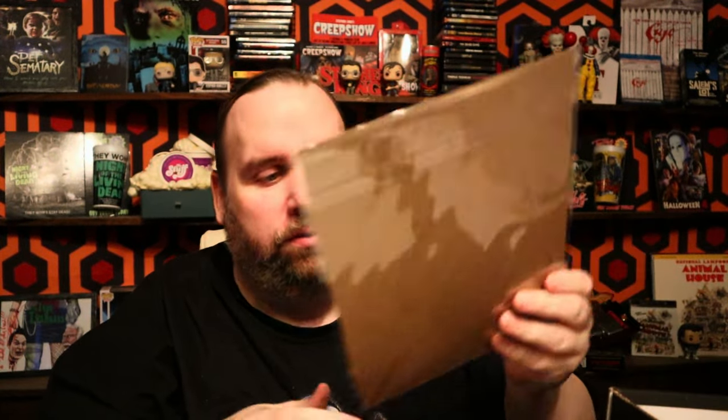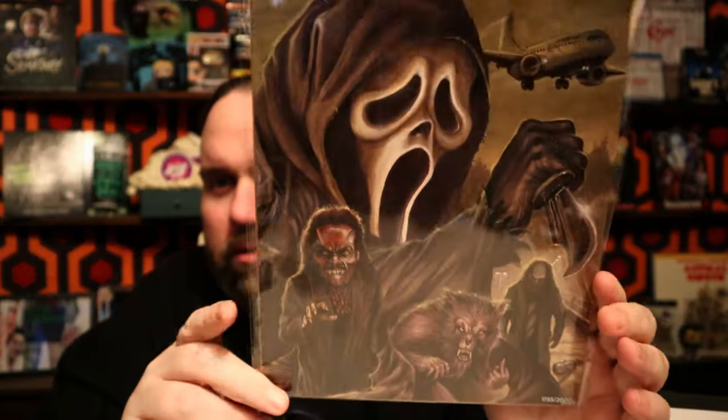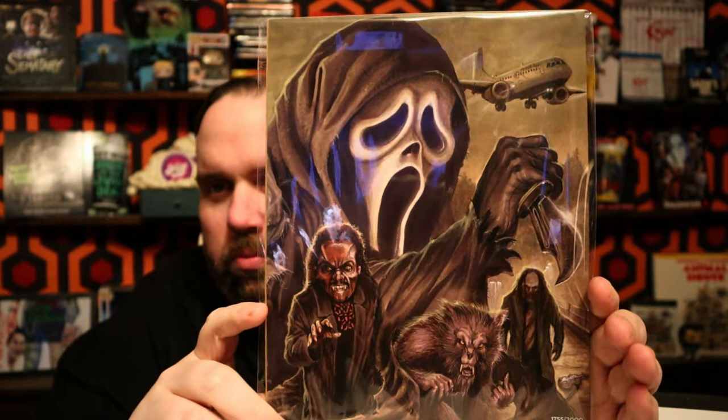Only two more items. Probably got the art print, which should be the final Wes Craven universe print — part three of that one. I've got number 1755 out of 2000. It's a pretty cool looking art print.